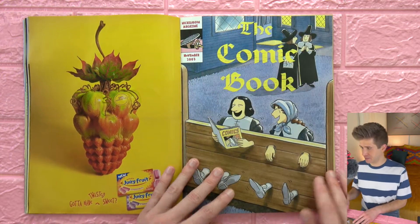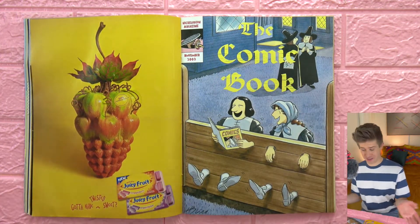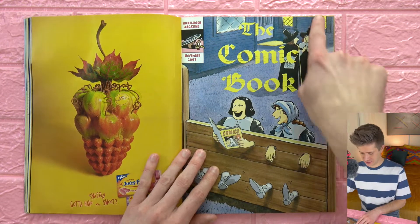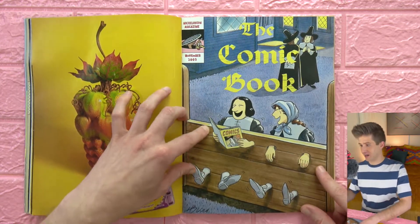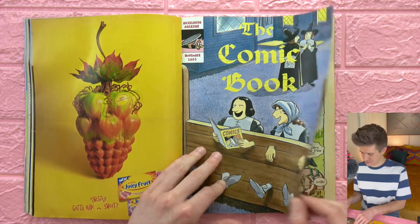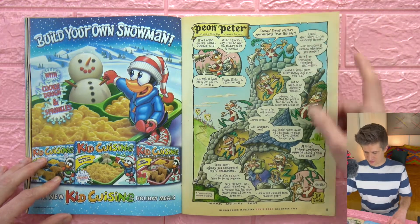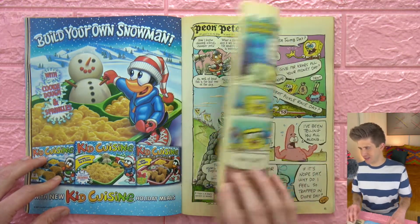We're moving into the comic book. Nickelodeon Magazine always has a little comic book. This is Thanksgiving themed — we have some Puritans here in stocks laughing at some comics. We have this nice thick comic paper, a different paper style than the rest of the magazine. Love that.